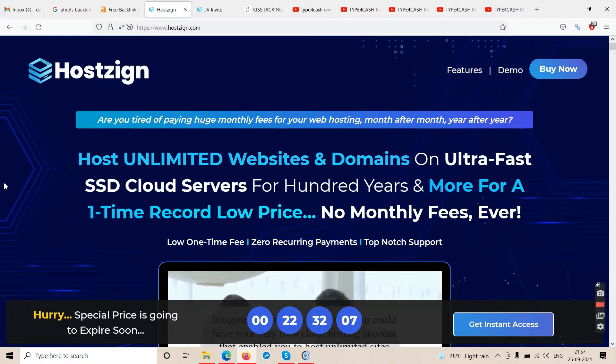The sales page says: are you tired of paying huge monthly fees for your web hosting month after month, year after year? Host unlimited websites and domains on ultra-fast SSD cloud servers for 100 years and more for a one-time record low fee — no monthly fees ever, zero recurring payments, top-notch support.